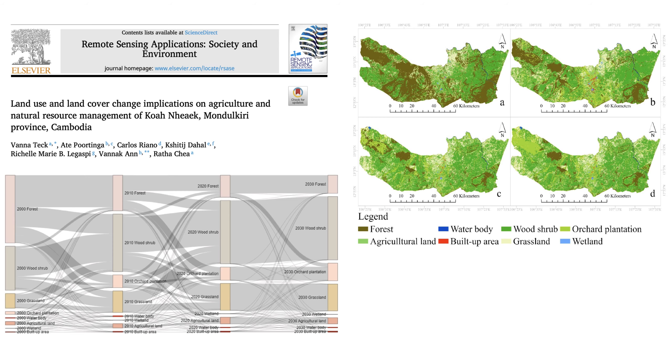Comprehensive land use planning, or CLUP, is about taking a holistic, integrated approach. It's about recognizing that decisions about land use have ripple effects across the entire ecosystem, both environmentally and socially. A good CLUP will consider everything: protecting biodiversity, ensuring sustainable agriculture, providing housing and infrastructure for a growing population. It's especially valuable in a place like Koh Anik, where there are so many competing demands for land.